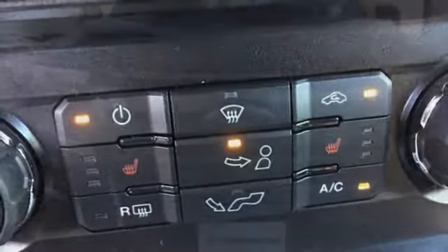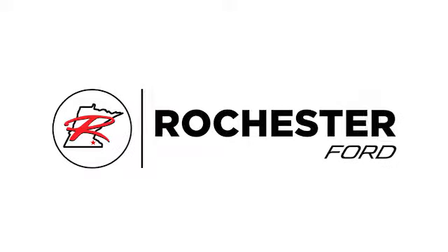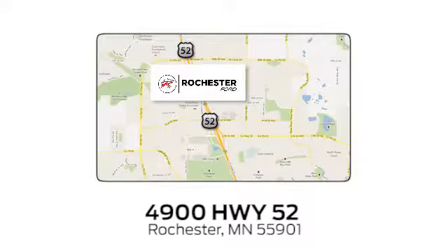Ford is America's best-selling vehicle brand. Hurry in today and see it for yourself. Experience the difference at Rochester Ford. We're conveniently located between 41st Street and 55th Street, Northwest, on Highway 52 in Rochester, Minnesota.